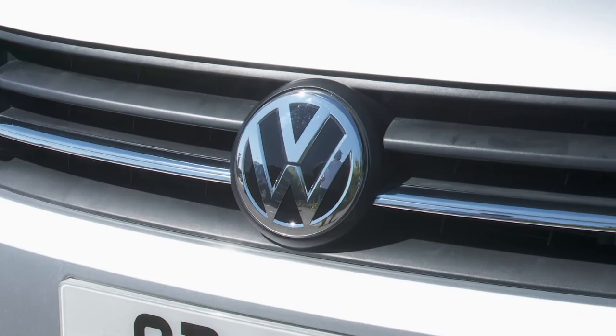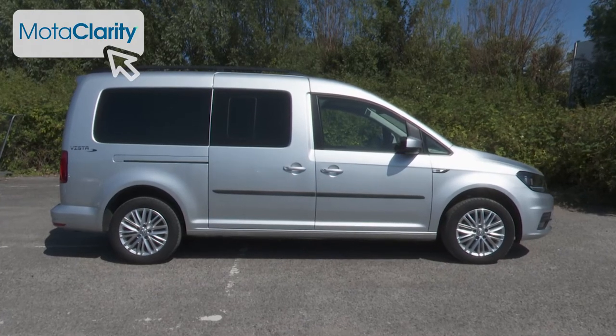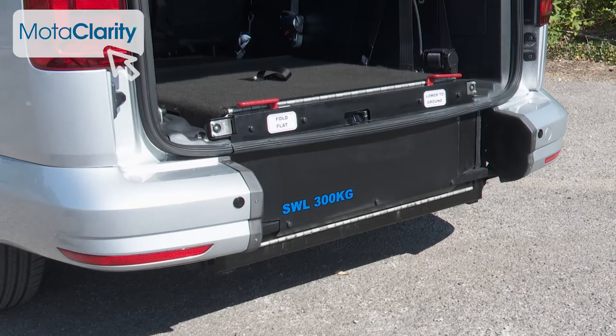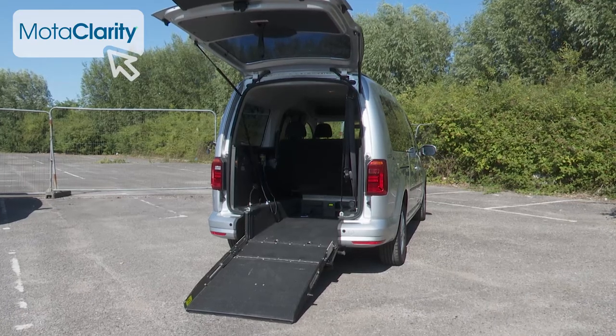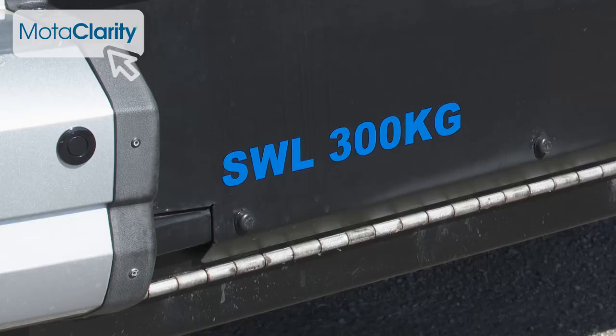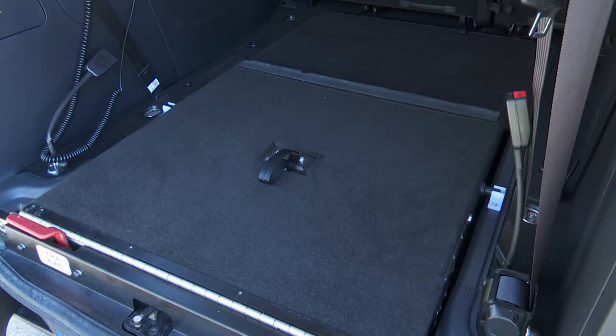After the vehicle was originally built by Volkswagen, it was sent to UK WAV conversion specialist Allied Mobility, where a skilled and experienced team of engineers lowered the vehicle floor using the latest technology and installed the access ramp and restraints, converting it for safe, practical and comfortable wheelchair use. Designed and built to an industry-approved specification, the converter finished it to an incredibly high standard using materials to match the original interior, creating a seamless finish.